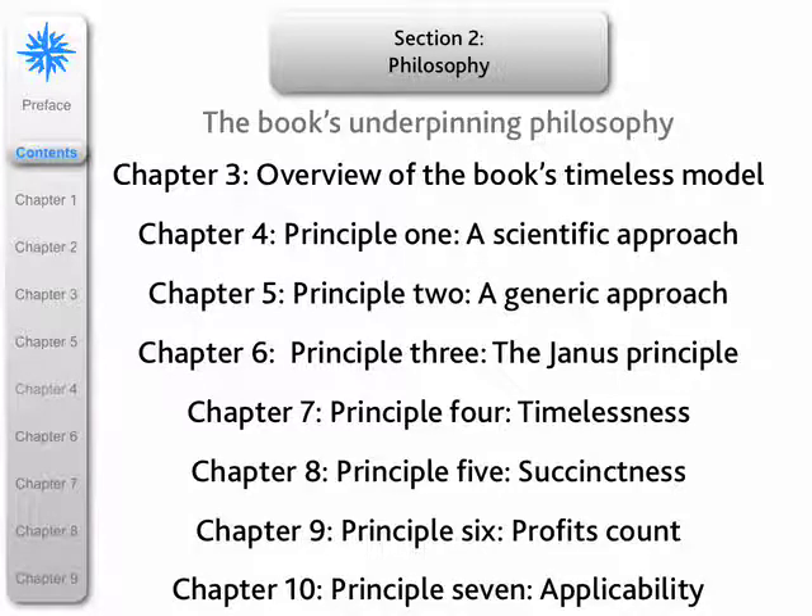Section two is concerned with the philosophy supporting the book. I think it's quite important whenever you're writing a book to have certain principles to which you adhere throughout it. There's an overview of a timeless model of strategic management, and then about seven principles which support that.